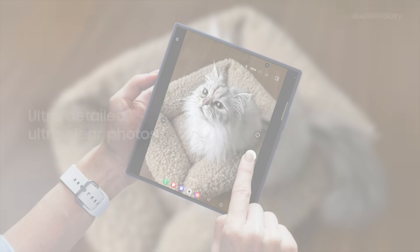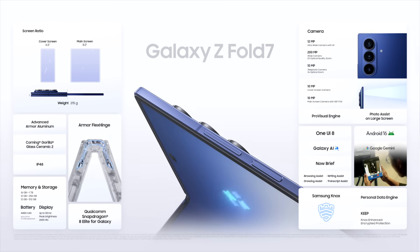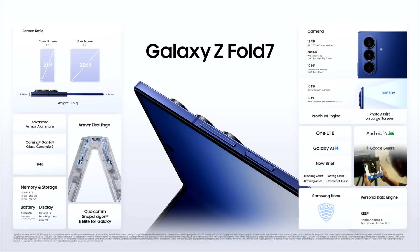A 200-megapixel wide-angle camera. Ultra unfolds with the Galaxy Z Fold 7.